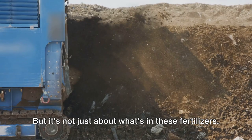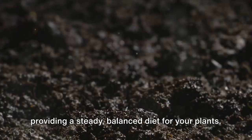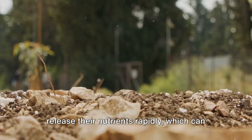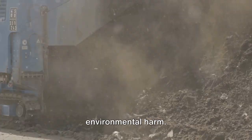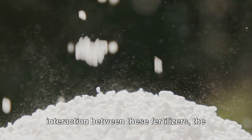But it's not just about what's in these fertilizers — it's also about how these nutrients are released into the soil. Organic fertilizers break down slowly, releasing their nutrients over time, which mimics the natural nutrient cycle, providing a steady, balanced diet for your plants. Chemical fertilizers, on the other hand, release their nutrients rapidly, which can sometimes lead to nutrient runoff and environmental harm. What goes into our soil greatly affects what grows out of it, and the answer lies in understanding the interaction between these fertilizers, the soil, and the plants.